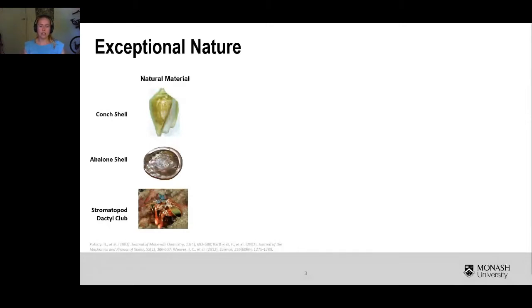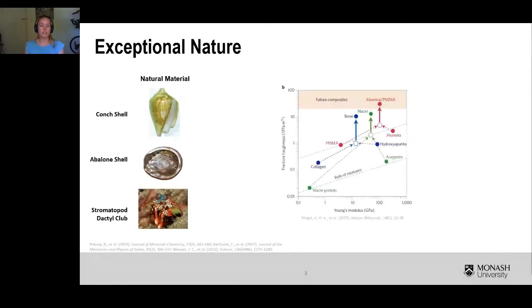What is particularly impressive is that the constituent materials that make up the natural materials are often very simple materials that themselves are not particularly impressive. For example, many of these natural materials are comprised of a ceramic material similar to our ceramic bowls and a polymer material similar to a plastic bag. As one specific example, nacre — the inner surface of the abalone shell — is comprised of a ceramic called aragonite and a polymer protein. While the toughness of nacre is several orders of magnitude higher than either of the constituent materials.